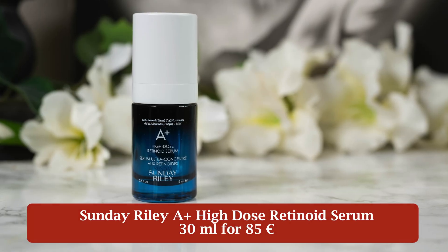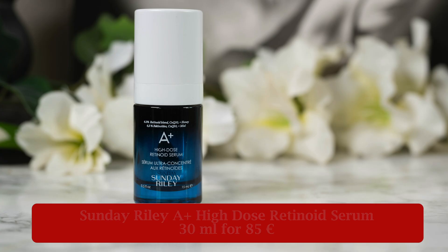When you read 6.5% retinoid on a product like the Sunday Riley A Plus High Dose Retinoid Serum, you probably expect it to be seriously strong. But that number can be a little misleading and might not mean what you think. Today we will break down what is behind the percentage, how this serum actually feels, and what it really does for the skin.